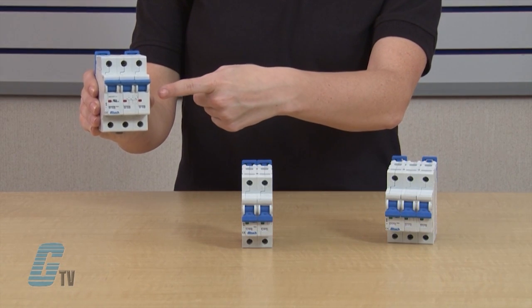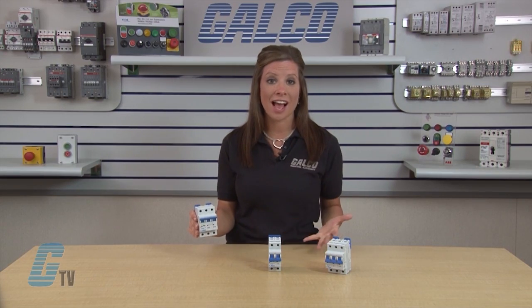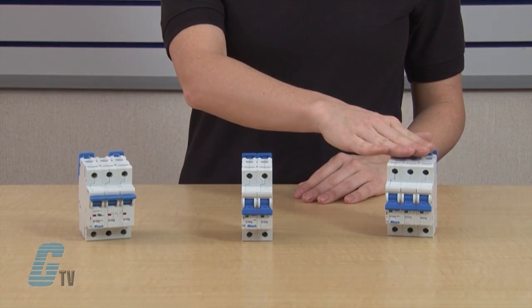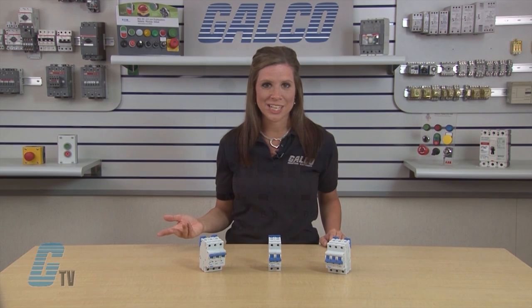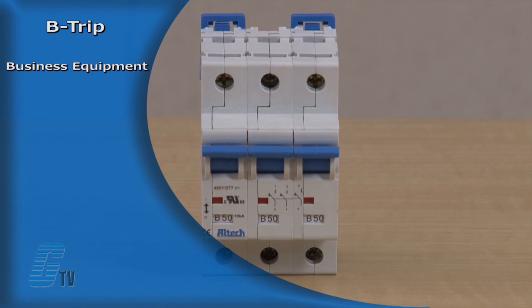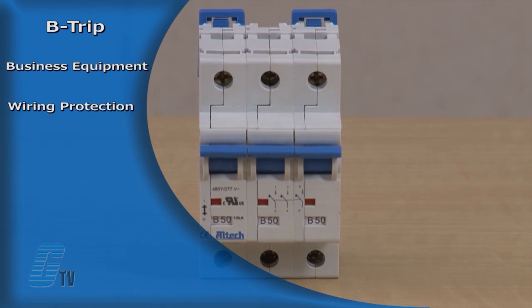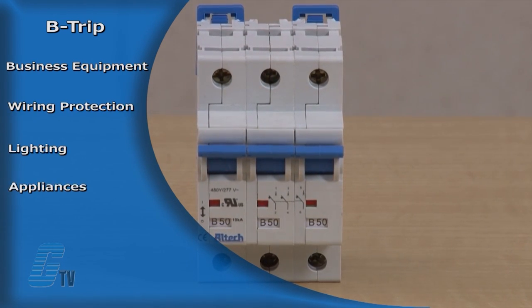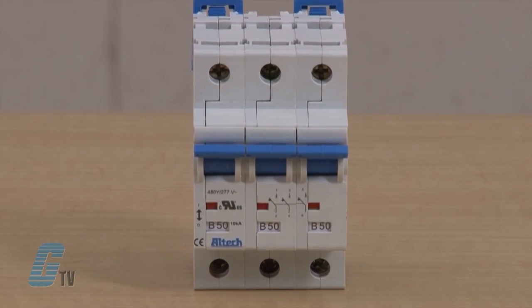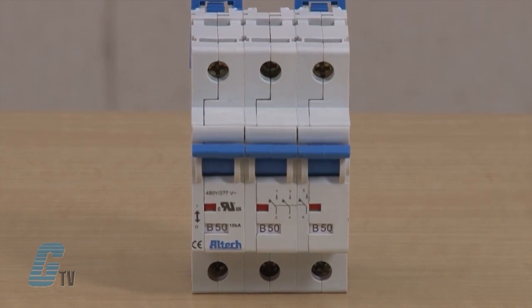They have a positive trip indicator showing if the circuit is on or tripped. Application specific trip curves of B, C and D provide maximum circuit protection. Circuit breakers with a B trip characteristic are great for things such as business equipment, wiring protection, lighting, appliances and controlled circuits. They have a relatively long thermal trip delay but low magnetic trip point.